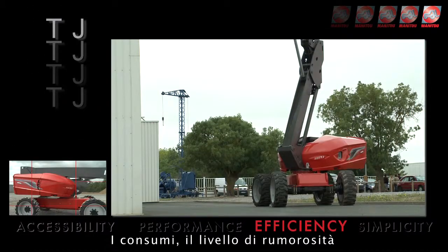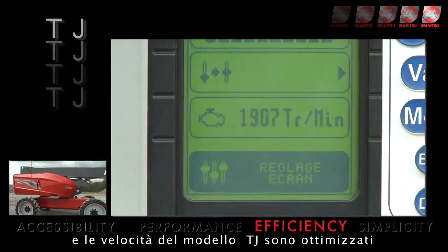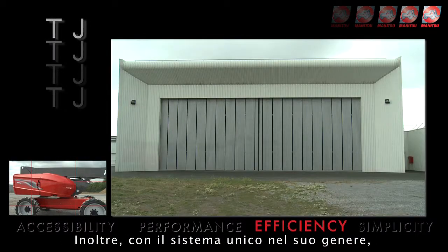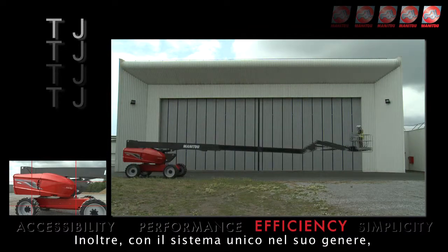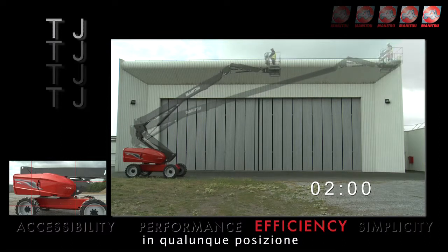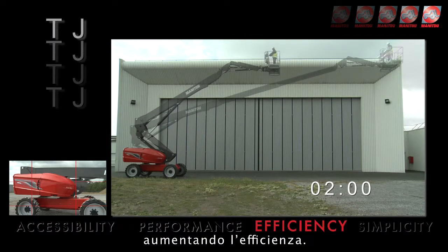TJ consumption, noise and speeds are optimised thanks to electronic management of the engine. Also associated with a unique system, the linear speed of the basket remains stable whatever its position, increasing efficiency.